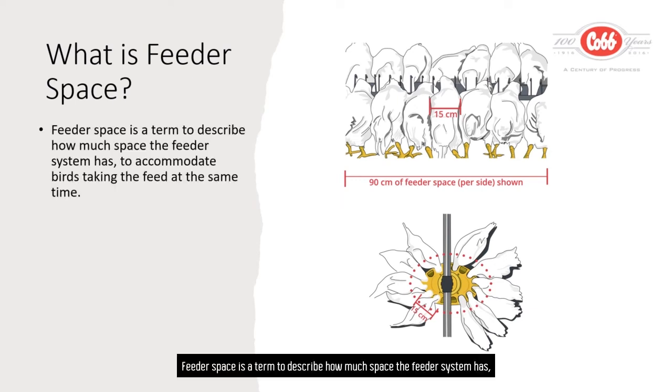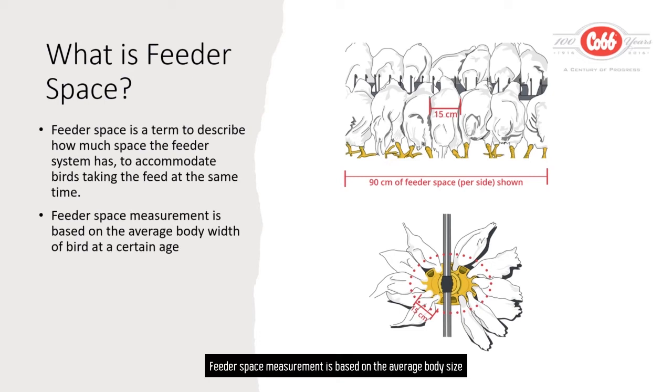Feeder space is a term to describe how much space the feeder system has to accommodate birds taking feed at the same time. Feeder space measurement is based on the average body size or body weight of the bird at a certain age.